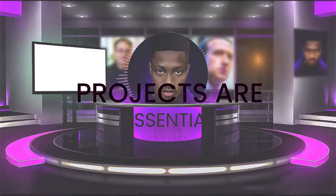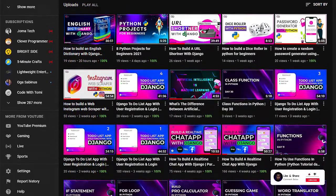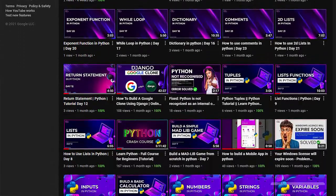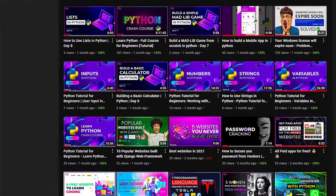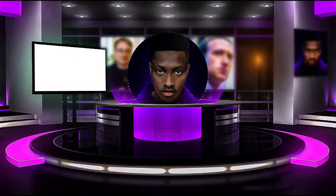Projects are essential to make learning easy and to help you gain real world experience and make you job ready. I hope your basics of concepts in Django are clear, but in case you want to revise, I have some really nice Django courses and Python courses on my channel that you can check out.